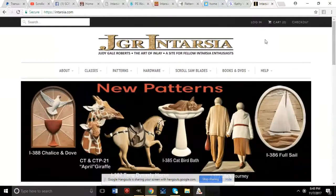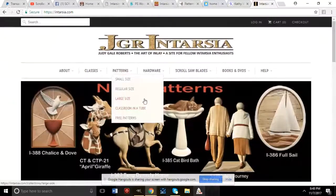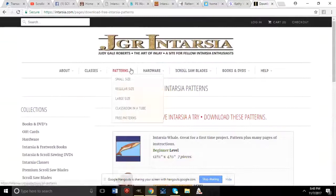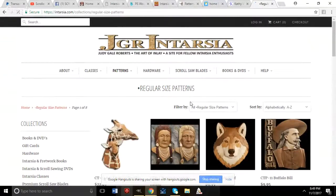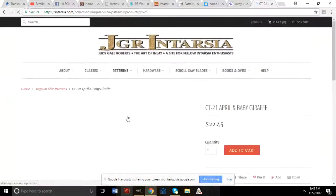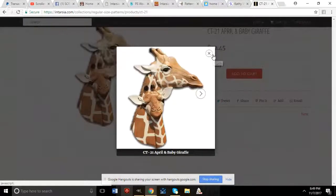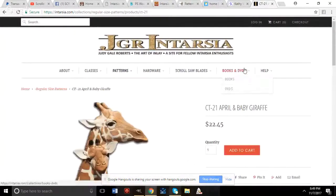Next is Judy Gail Roberts' website for her Intarsia patterns at intartia.com. She has a few free patterns available for download, plus amazing designs for sale like a giraffe and baby giraffe. She also sells books and DVDs.